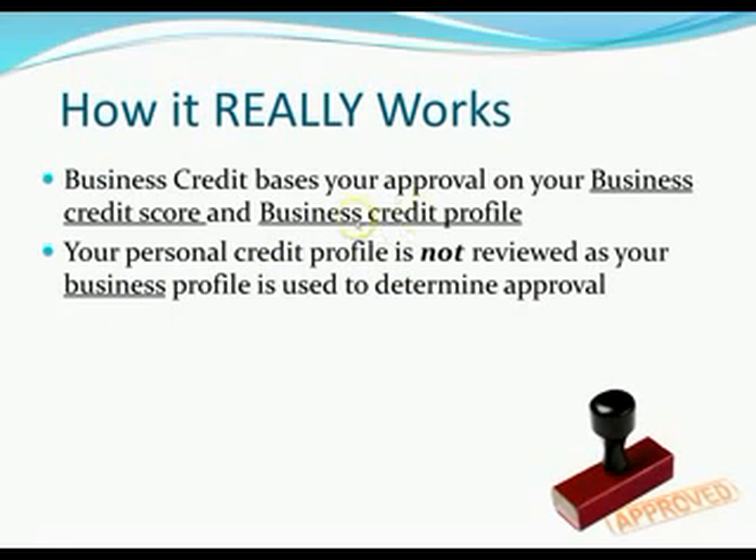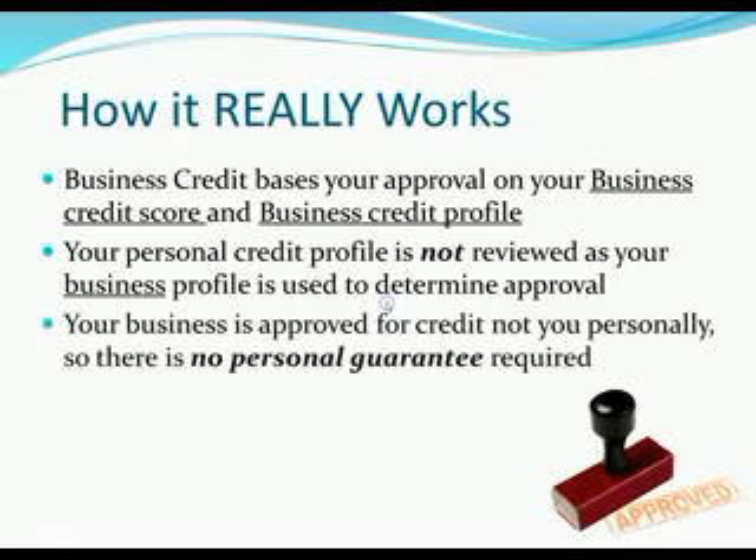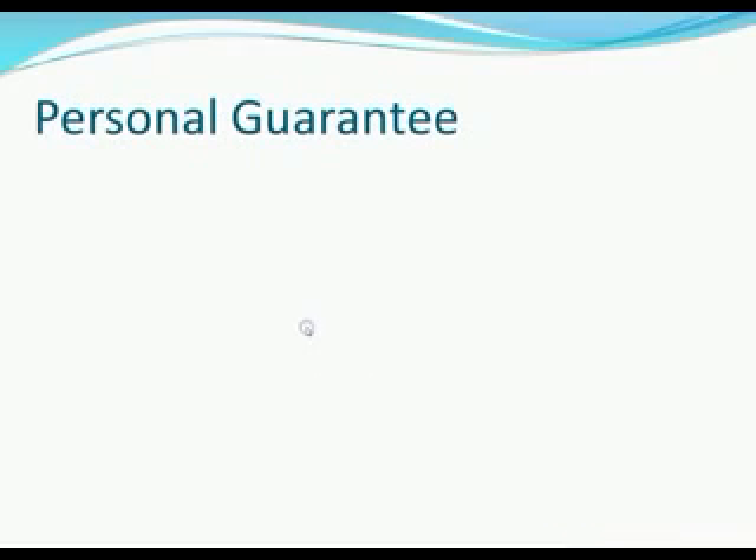If your business is good — if you've shown that you have a business, that you have business debts, and that you pay them back as agreed — that's what lenders care about. They're lending money to the business, not to you personally. So as long as your business has a good profile and score, they'll lend you the money regardless of personal credit. Your business is approved for credit, not you personally — that's why there's no personal guarantee required.